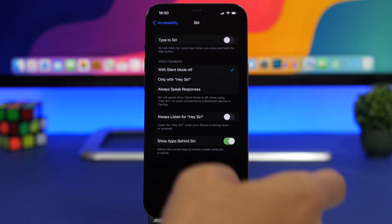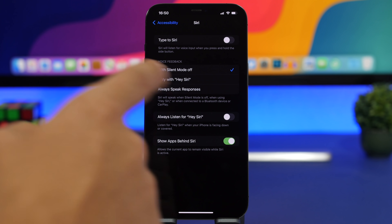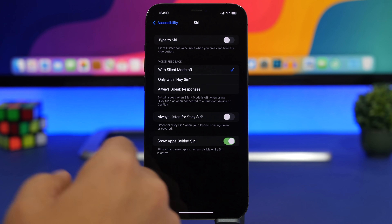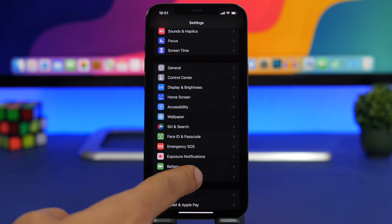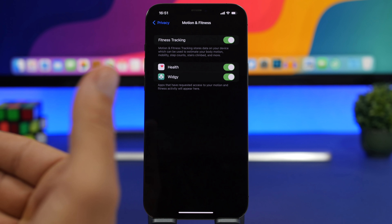Moving to Accessibility, under Siri you'll find an enable button for a feature called Always Listen for Hey Siri. Make sure you have this disabled because it requires quite a lot of battery — Siri will always be listening whether your iPhone is face down on a table or in your pocket.